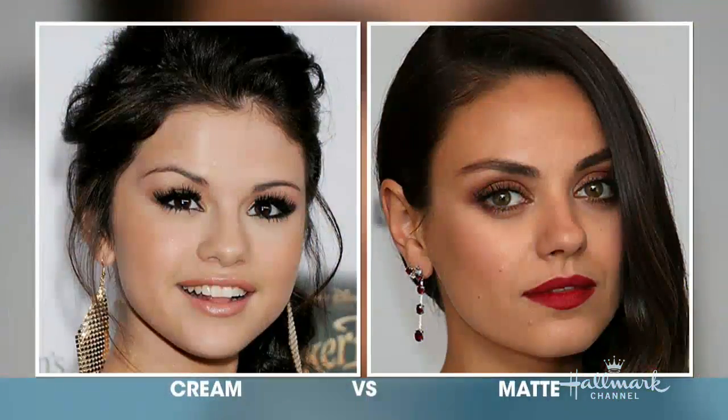We're going to start with our first picture — it's Mila Kunis and Selena Gomez. On the left, Selena Gomez has a cream lid; you can see it pops, looks dewy and wet. On the right, Mila Kunis is matte — see how it's not as shiny. Mila is a bit older, and a lot of young girls on the red carpet do the cream while older women tend toward matte.